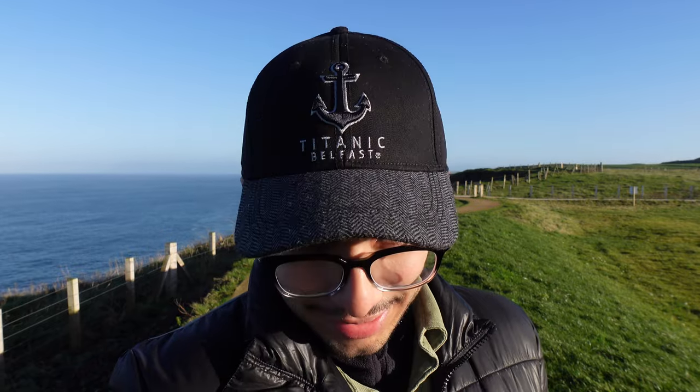Also, if you're wondering where I got this cool little hat, make sure to check out our last video where we visited the Titanic Museum in Belfast — an amazing experience if you're a fan of the movie or just the ship in general. Super cool, so check that out. Also, fair warning — I might just have a different hairstyle in every clip.